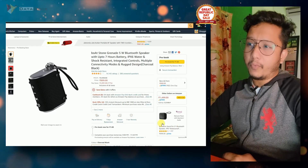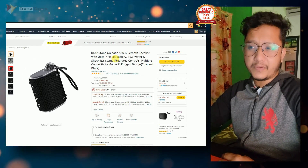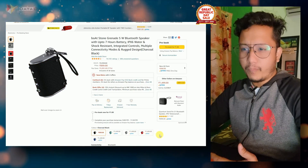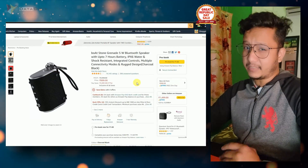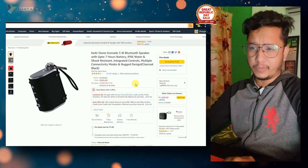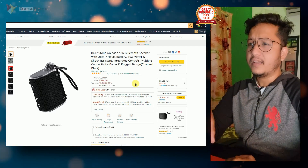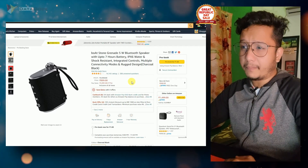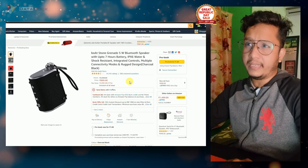Next is Boat Stone Granite. This is also a 5 Watt speaker. Its general price is around Rs. 1500, and you will get a pre-book price of Rs. 899. These are good products from Boat — you can rely on them. So if you are thinking about this product, the price is generally expensive, but now you will get it pre-booked at Rs. 899, which is a good deal.